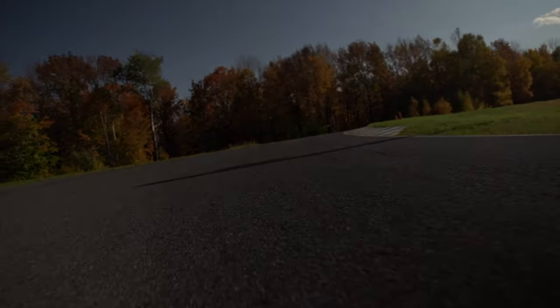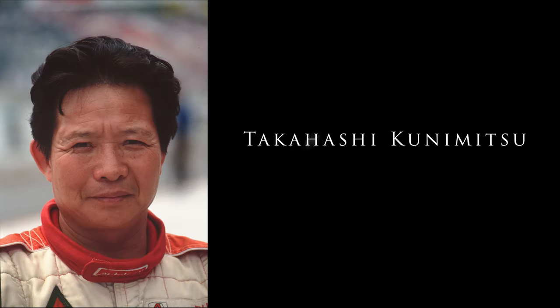In remembrance of Takahashi Kunimitsu and the memorable win of the 1971 Grand Prix.